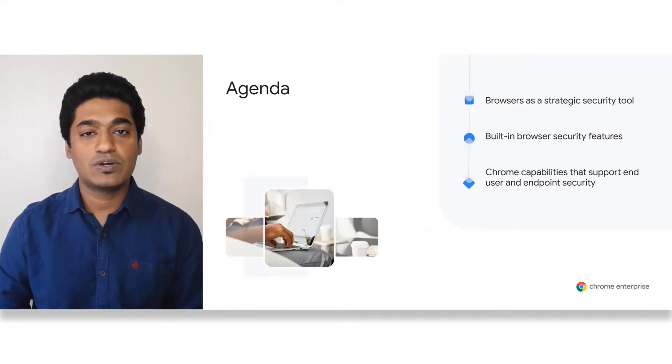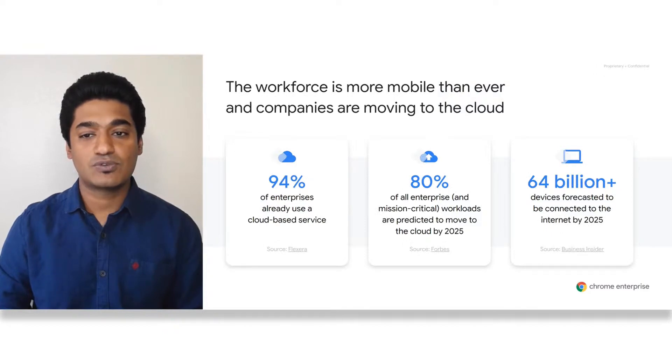What we are going to cover today is broken up into three sections: first, browser as a strategic tool for your security; second, built-in security features in Chrome; and third, Chrome capabilities you can use to support end user and endpoint security. Let's get started. We are seeing a shift in the workforce becoming increasingly mobile, and companies are moving to the cloud.